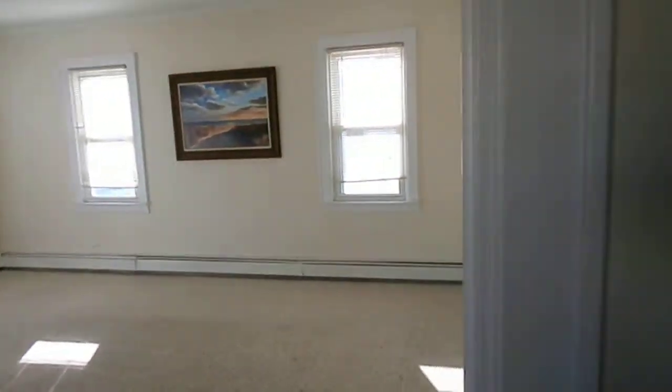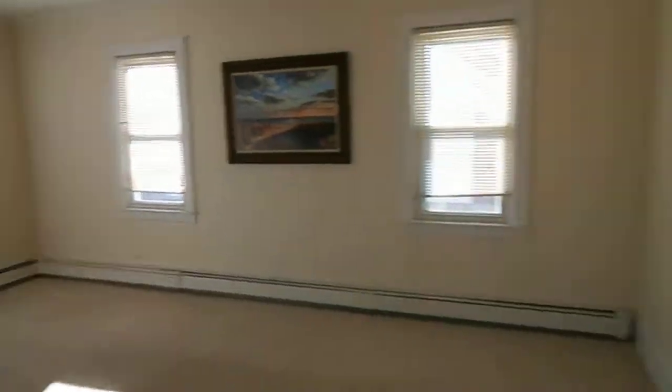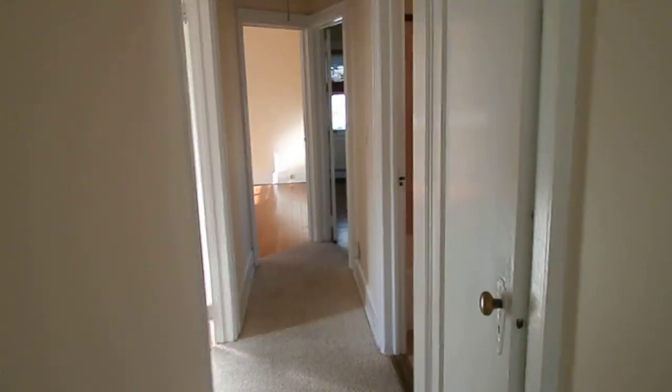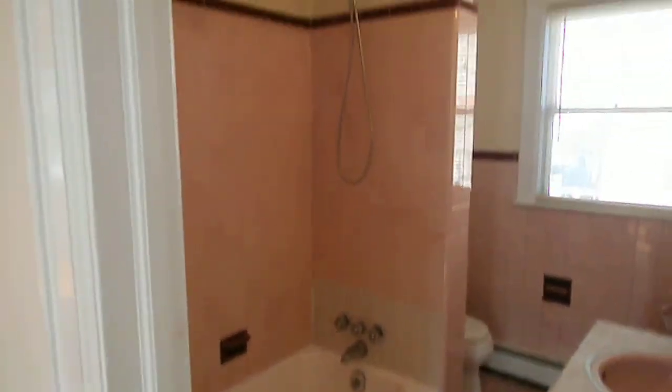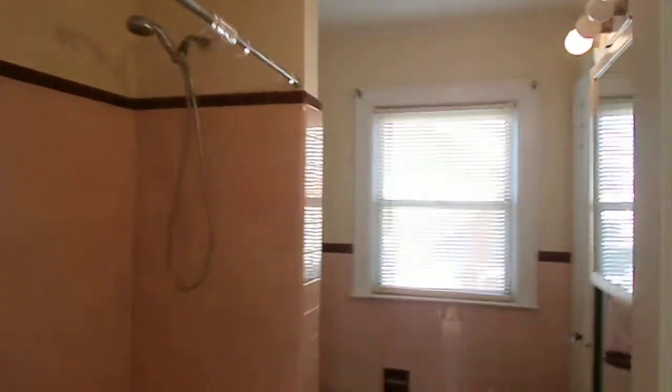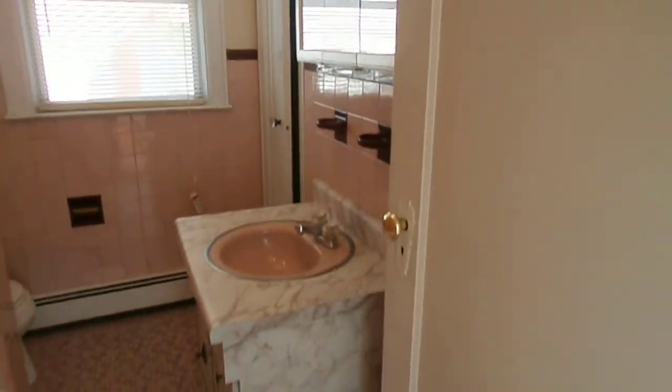Into your living room again — freshly painted all the way through. You have a full bathroom, tub with a shower, vanity, and there's a closet in your bathroom.